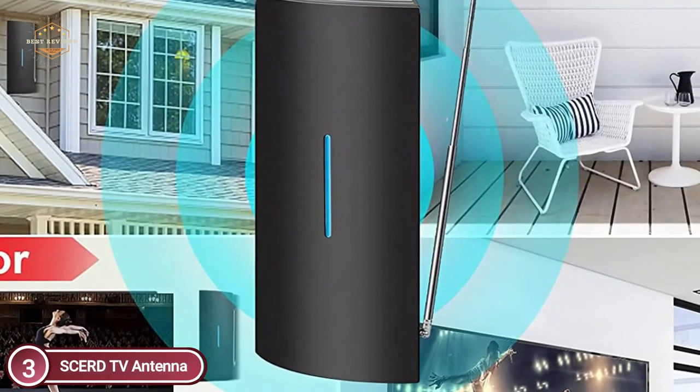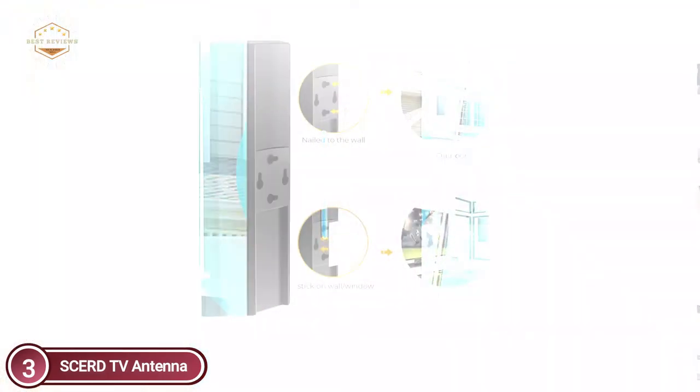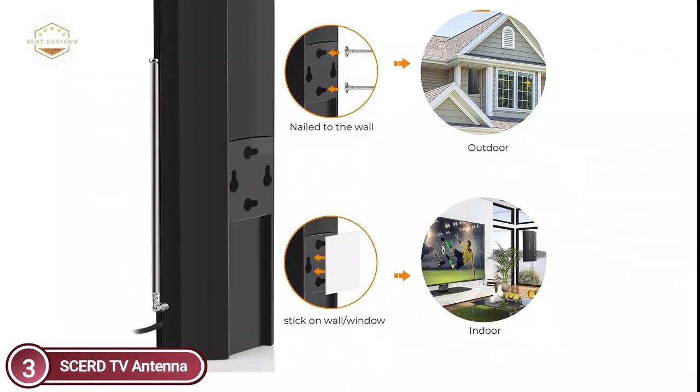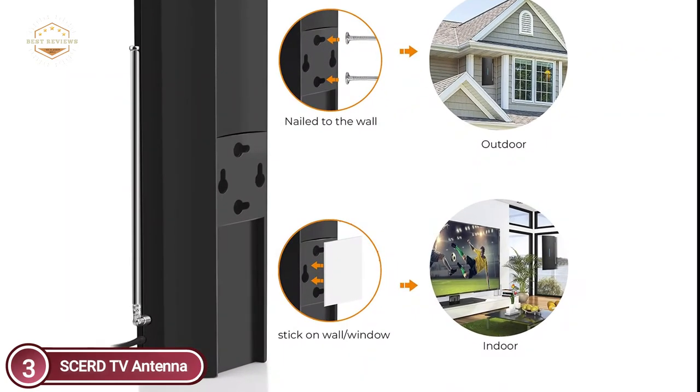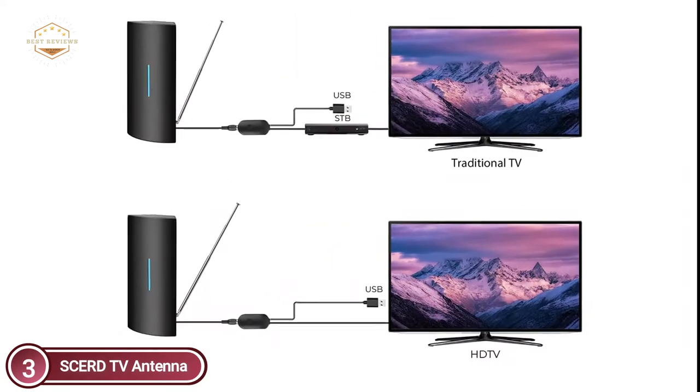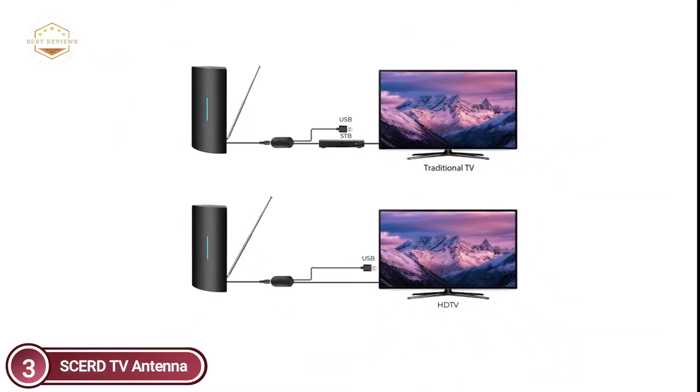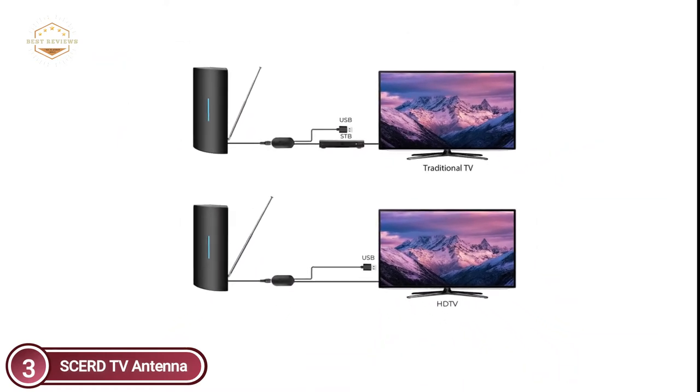Excellent reception outside or mounted in the attic. You can easily transport this lightweight, portable HD antenna to your next RV, tractor trailer, or truck. The upgraded HD TV antenna is able to reach up to 320 miles. Its telescopic rod, which is omnidirectional, adjustable, and detachable, can be attached to any vehicle. This will ensure stronger and more reliable reception.